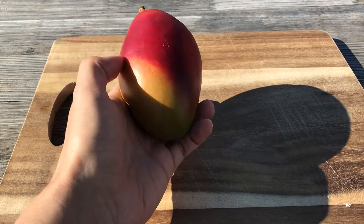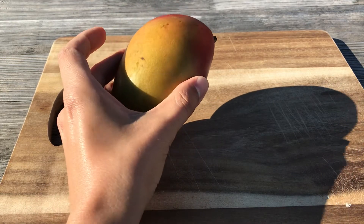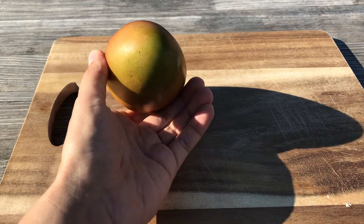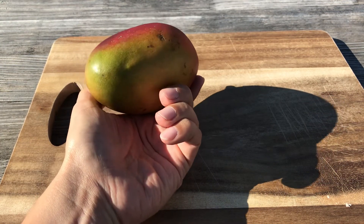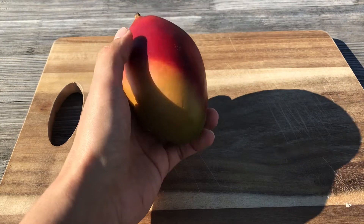Its color ranges from red to yellow to green. Here at the bottom part of the fruit you can see a little bit of green color. So let's try it.